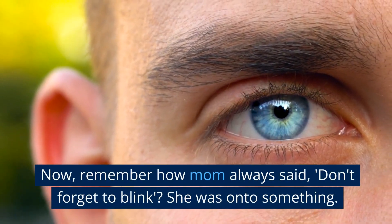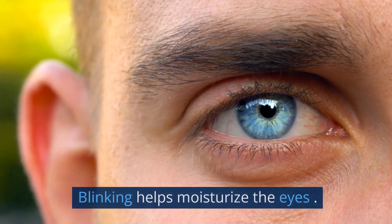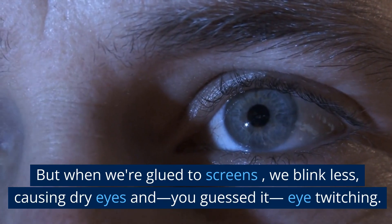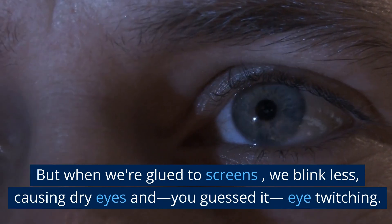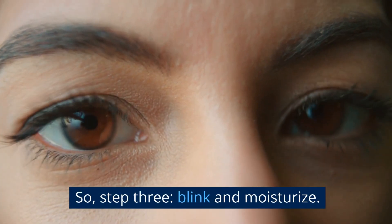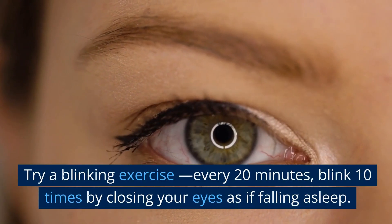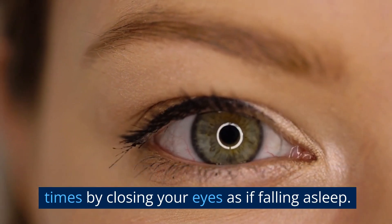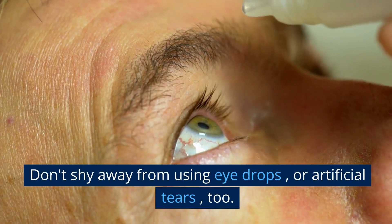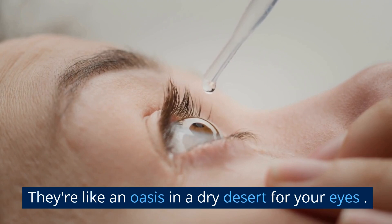Remember how mom always said, don't forget to blink? She was onto something. Blinking helps moisturize the eyes, but when we're glued to screens, we blink less, causing dry eyes and, you guessed it, eye twitching. So, step 3: blink and moisturize. Try a blinking exercise — every 20 minutes, blink 10 times by closing your eyes as if falling asleep. This can help re-wet your eyes. Don't shy away from using eye drops or artificial tears too. They're like an oasis in a dry desert for your eyes.